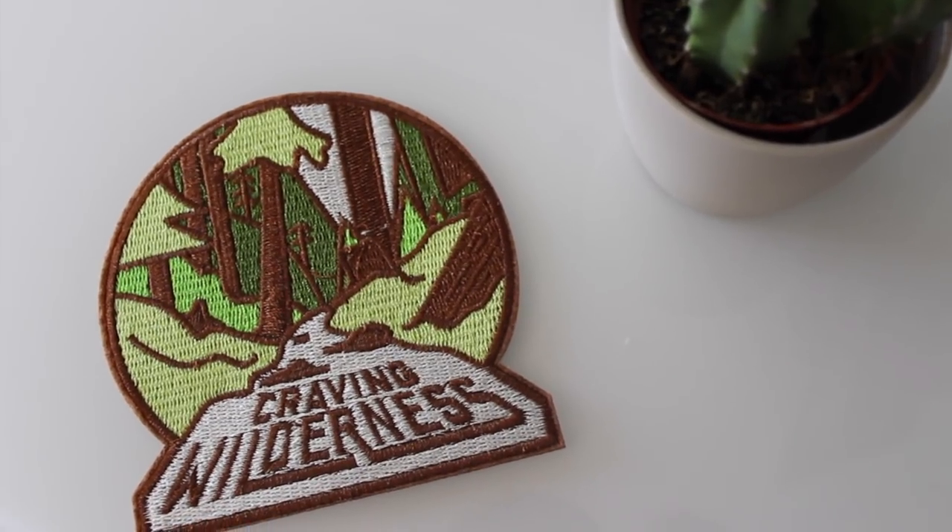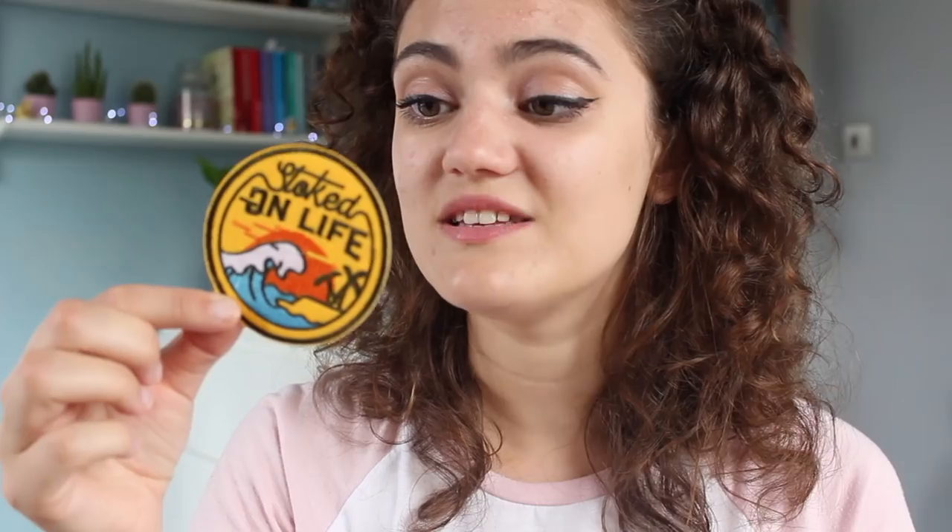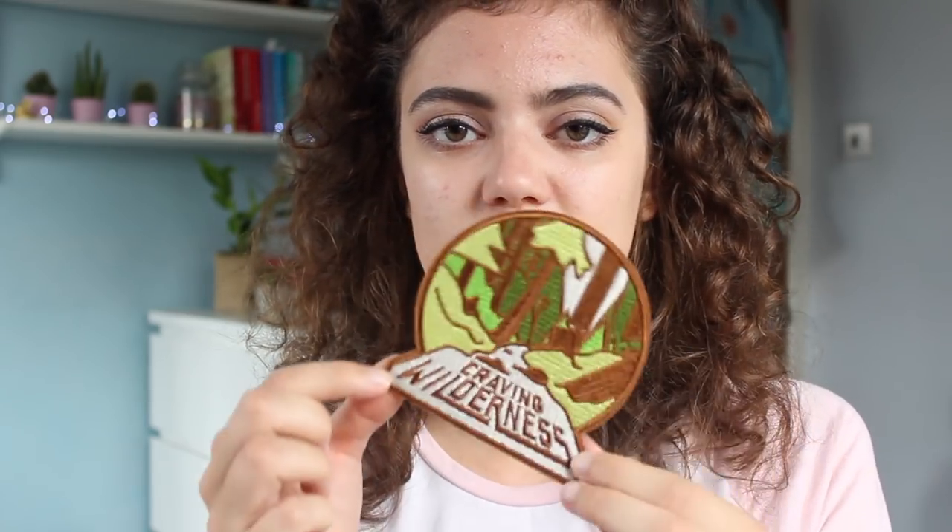The ones I got were this one which says 'Craving Wilderness' — it reminded me of USA National Parks, which I really want to visit — and this one which says 'Stoked on Life,' with a little wave and a palm tree, which reminded me of Hawaii because I've got an obsession with learning to surf and going to Hawaii. I think one of them will end up going on a rucksack. My Kanken up there has got a hole in the bottom and it's on its way out, so I'm probably going to get a cheap unbranded one and stick the patch in the middle where the logo would normally go. I think that'll look really cute.